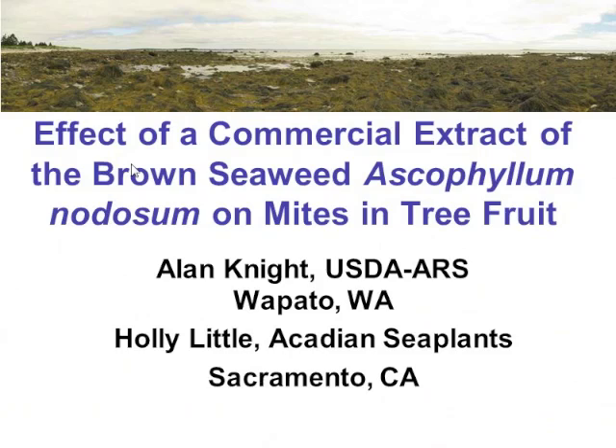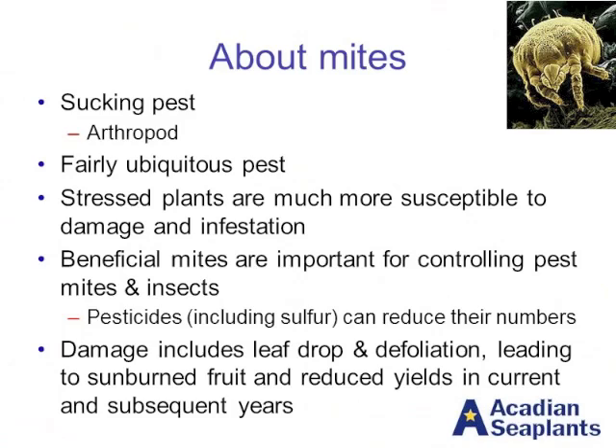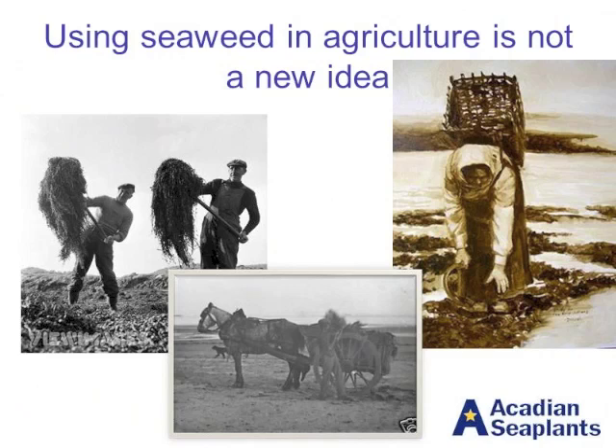This is some work that I did last year with Alan, and I thought you'd probably heard enough of him, so we'd mix it up and I'd come up here and talk to you for a little bit. I don't know that we really need to go through what mites are — we've heard a lot about them today and we all understand the issues with them, as well as the issues with predatory insects and mites helping to control them. So I'm just going to skip over this and talk to you a little bit about seaweed, because that is what I do.